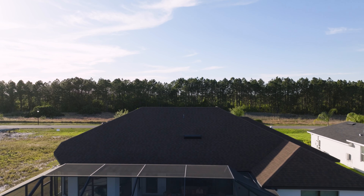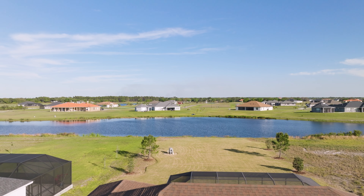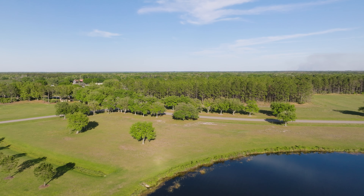Enjoy the ultimate in privacy with no front or rear neighbors and magnificent sunrises beyond the lake and breathtaking sunsets beyond the sweeping conservation area in front.